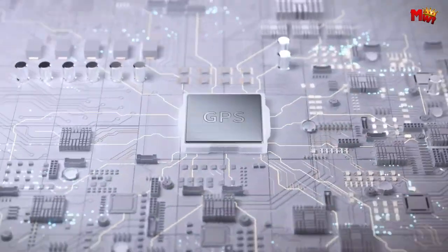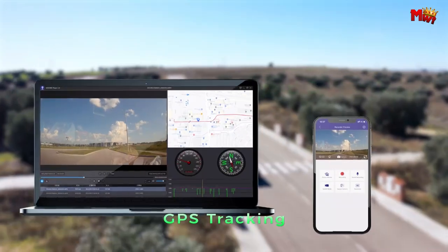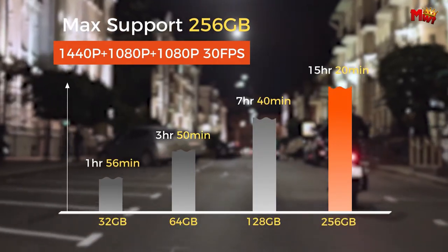Pros: high-quality video, wide field of view, built-in GPS, 24-hour parking mode. Cons: video quality could be better, especially at night; no option for cloud storage.